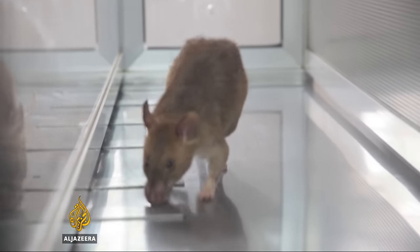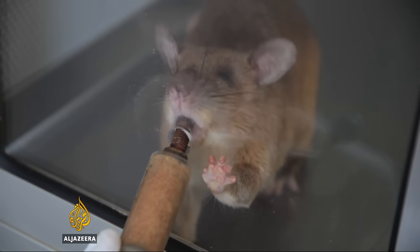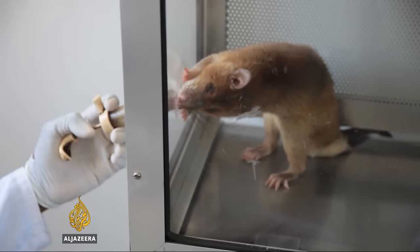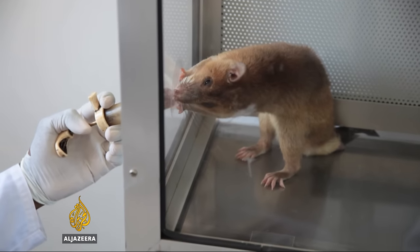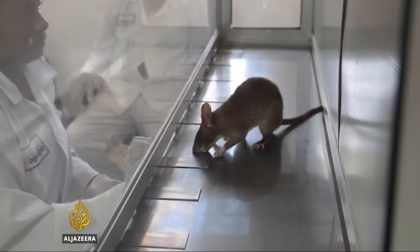Innovation is also being shown in the use of animals in medical diagnosis. More than 10,000 people in Tanzania have now been diagnosed with tuberculosis using these rats, which can smell the disease in their spit. Now the charity which runs the program wants to use rats to tackle other diseases.